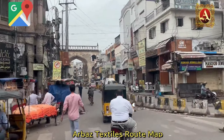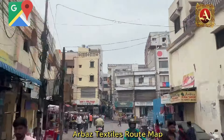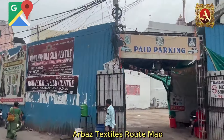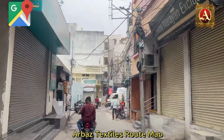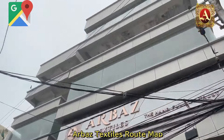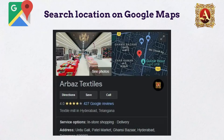On the first floor, we have Arbaz X-Style. It is in the opposite direction. If you don't have any doubt, it is simply to have a correct location on Google Maps. So do visit our store.